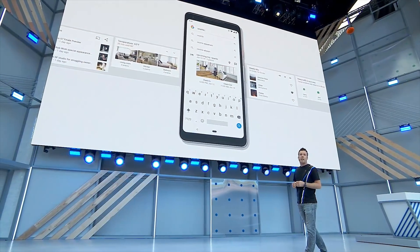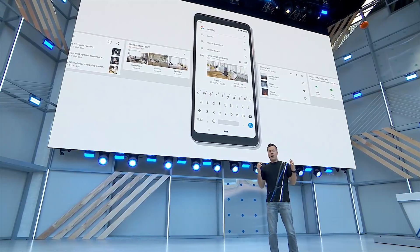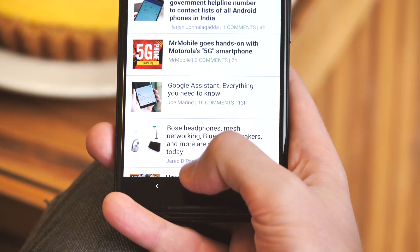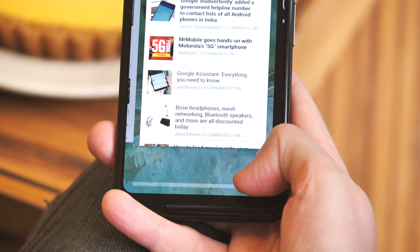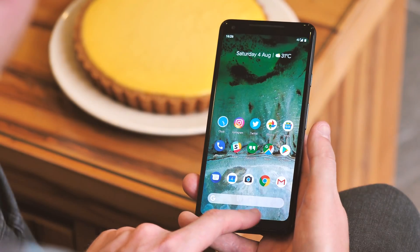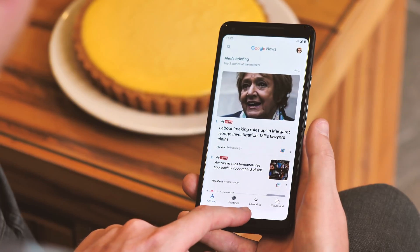There's a similar feature called App Slices which will allow apps to show you more rich functionality from within the Google search bar. We'll see this more as apps start to be updated to support the features of Android Pie. Back to gestures though — the most useful part of the new home button is how quickly you can hop between apps, in a way that's more fun and visual than the old double-tap shortcut. A quick pull to the right will move you to your last app, or swipe and drag to scroll through the whole list.